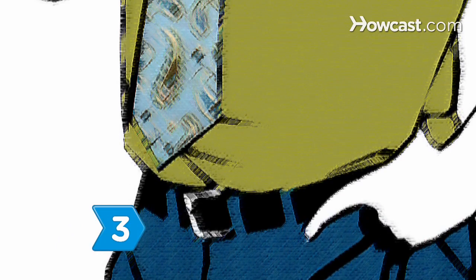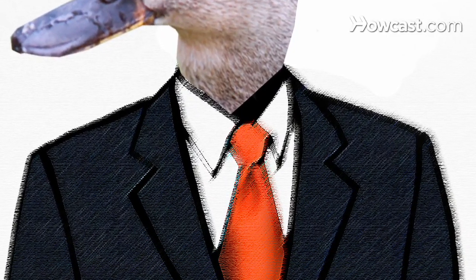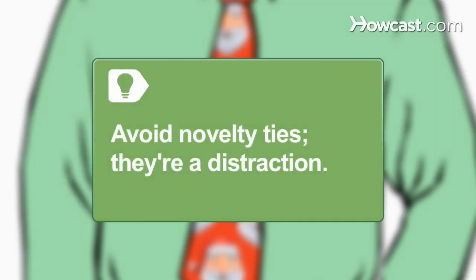Step 3. Select a tie that has the colors of your suit and shirt as well as at least one other color to provide an accent. For formal occasions, choose a solid colored tie that's darker than your shirt. Avoid novelty ties — though they can provide a festive look, they're more likely to be distracting.